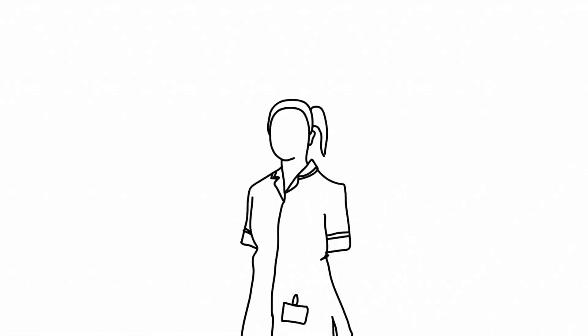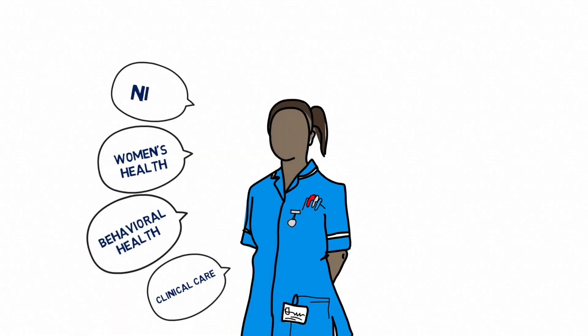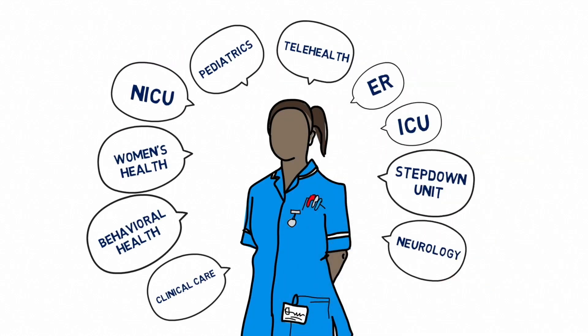We hire graduate nurses in all specialties including clinical care, behavioral health, women's health, NICU, pediatrics, telehealth, ER, ICU, step-down unit, neurology, and OR, just to name a few.